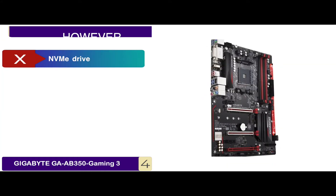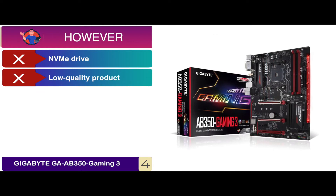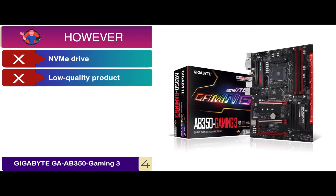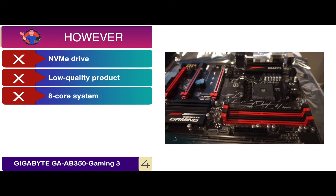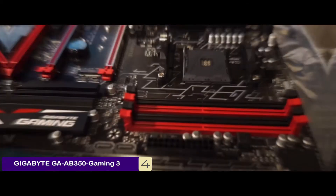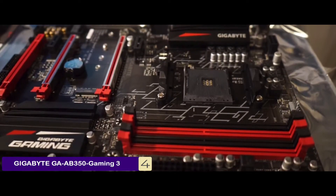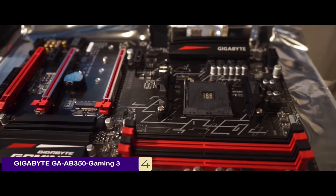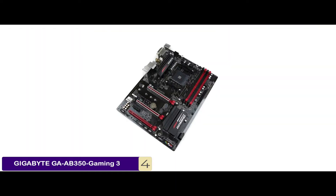However, it causes system freezing with NVMe drives. Some people complained about getting a low-quality product. And using it with an 8-core system will require extra cooling power. The bottom line is, it has a Smart 5 fan with additional settings and controls, it has its G connector feature, and it also supports AMD Ryzen 4 AM4.